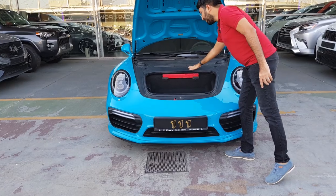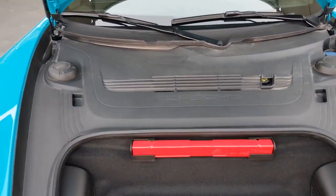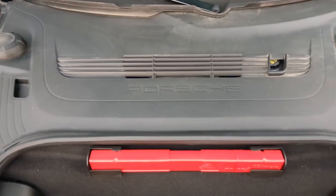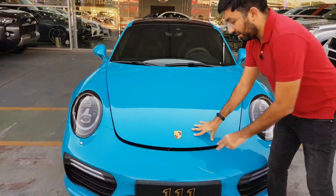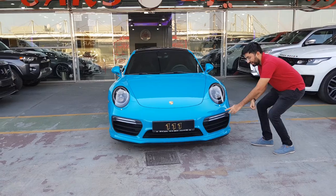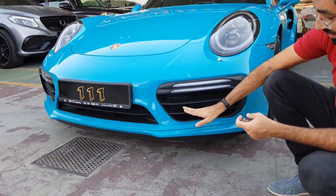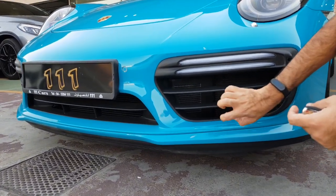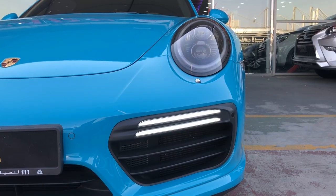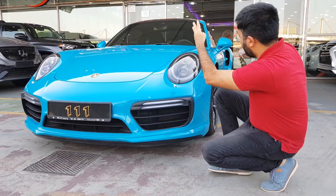Check out the Porsche badging — they put it pretty much everywhere to remind you how iconic the brand is. There are also aerodynamic bits at the bottom where you find the grille, and inside the grille there are aerodynamic flow patterns which actually help for the radiators. There are two radiators in the front and also a couple in the back.